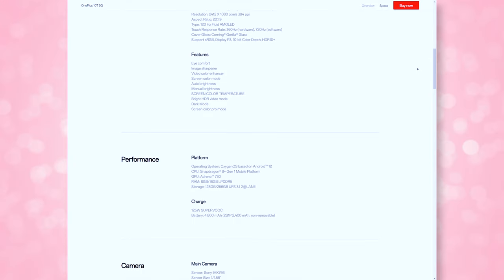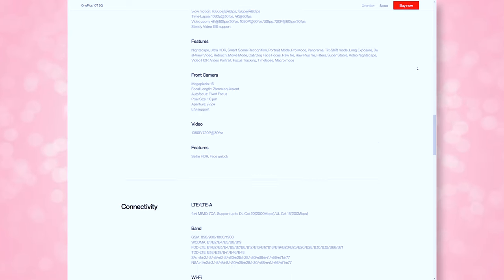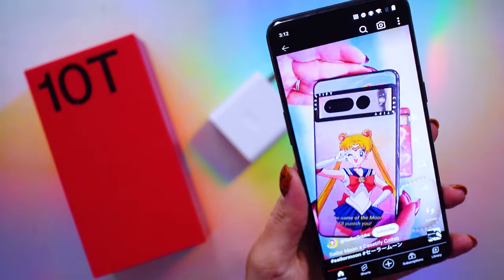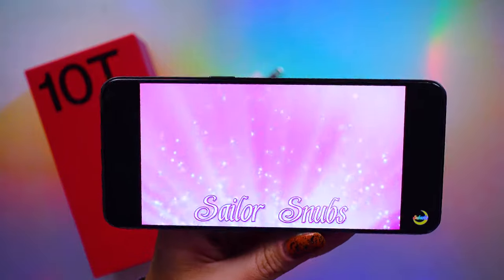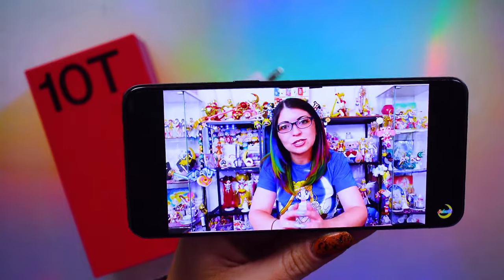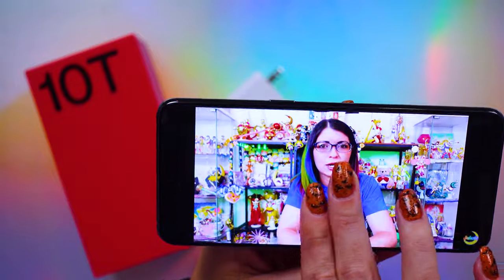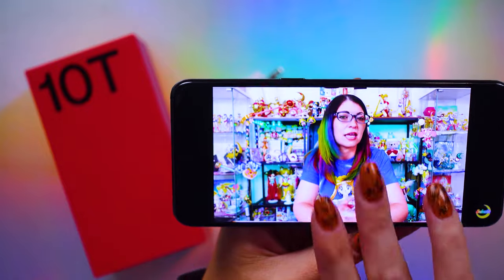I do like that there's a screen protector pre-installed to protect that 6.7-inch flat fluid AMOLED display, though I already kind of messed mine up. It's pretty nice for entertainment and gaming at 120Hz, but the resolution is 1080 by 2412, or 1080p. The aspect ratio is 20 by 9, so you'll notice some blank space beside normal YouTube videos when rotated. You can always expand and zoom the video, but you'll lose some content at the top and bottom.